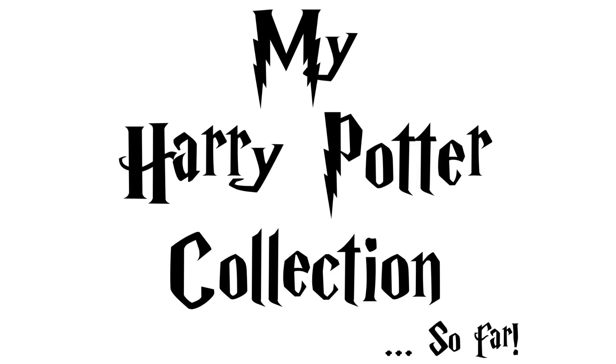Hey everybody, in this video I'm going to show you my Harry Potter collection. It's not all of my collection because when I moved I lost some of it, and it kind of makes me pissed to talk about. But this video is pretty highly requested and it's a pretty long video so let's just get into it.